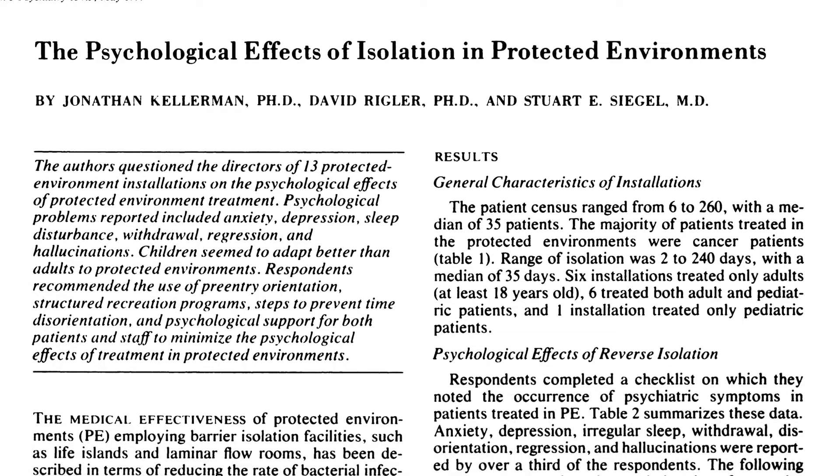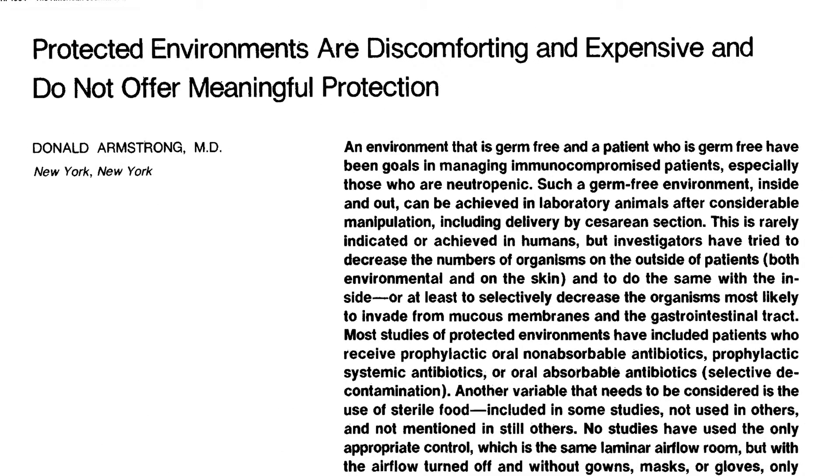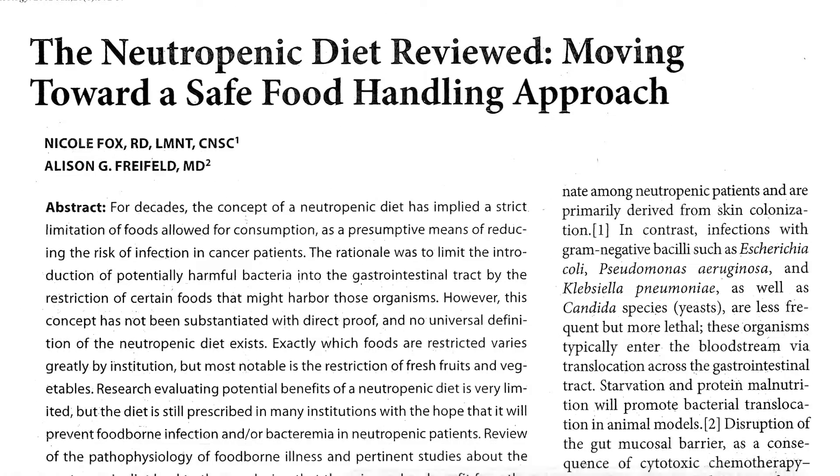People went crazy, cooped up in these things, with 38% of people starting to hallucinate. Fifteen years later, the results were in. It simply didn't work. People were dying at the same rate, so the whole thing was scrapped — except the diet.